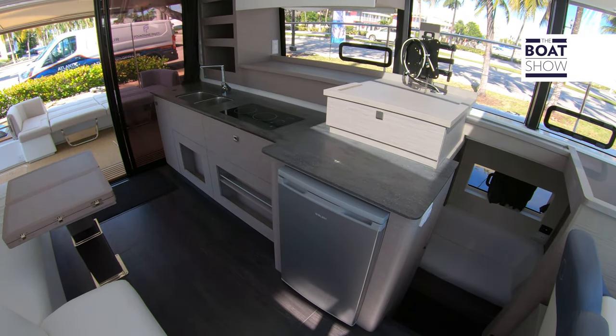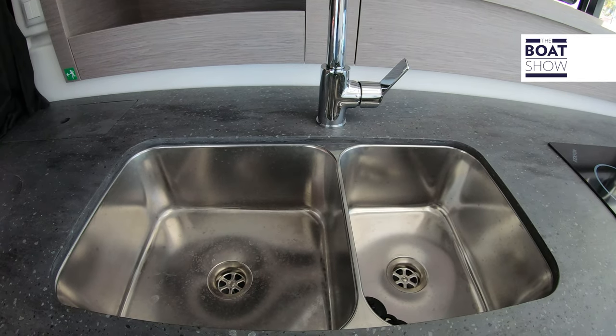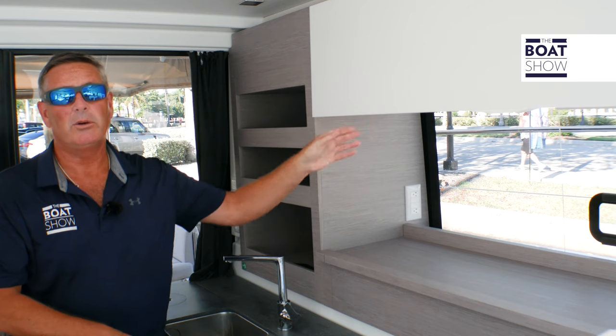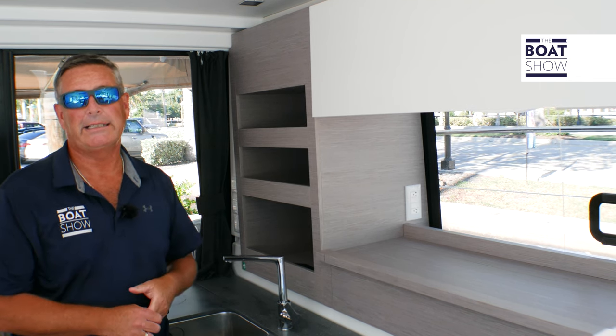Here in the galley we have a dual sink and a Canyon glass-top cooktop. We also have a refrigerator, freezer, storage above, storage below, and it's a dual surface — so you can work on it and store underneath it as well.